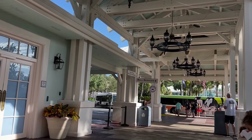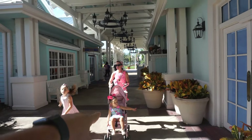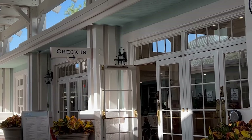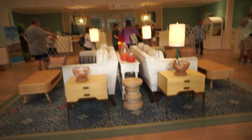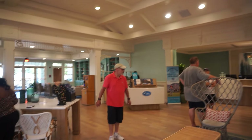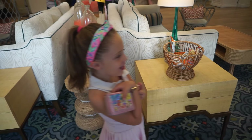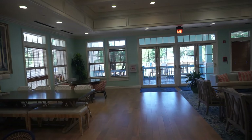Now we are starting the resort tour here at the beautiful portico area. This is like your main section of Old Key West. Down this way you have the general store, which we'll go into in a second, and then you have the check-in area, which I'll show you now. Walking in — very, very nice in here, very small though. It has a really big family room feel to it, with a nice fireplace and even a little kid's section.